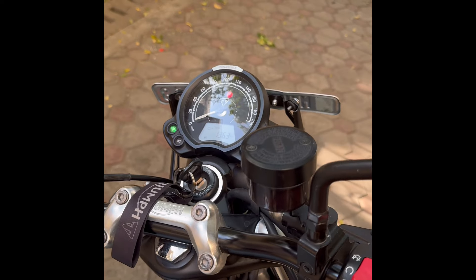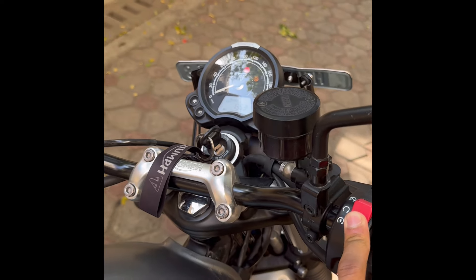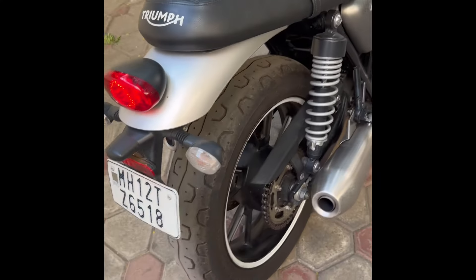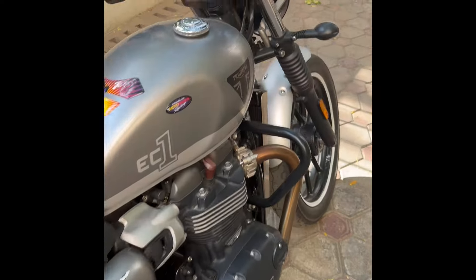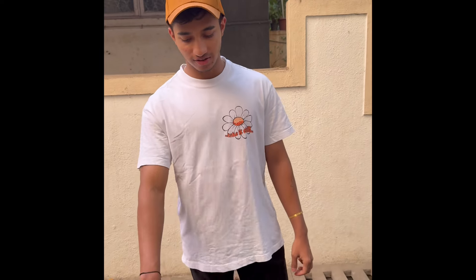I'll just give you a quick exhaust note of the bike as well. We also have Amog here — he's going to give us a brief about his ownership experience with the bike. I've been owning this bike since 2022 and this bike is my heart, it's my soul. I'm going to give you some pros and cons.